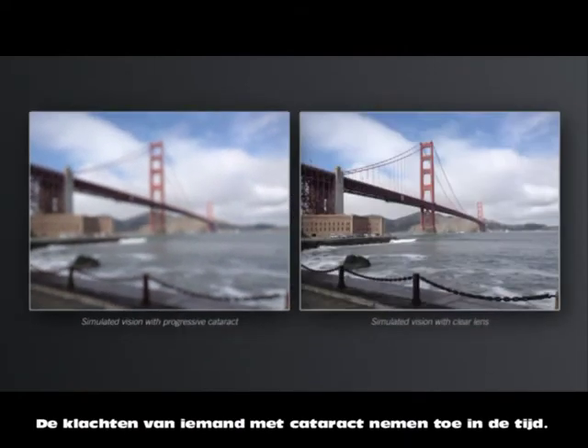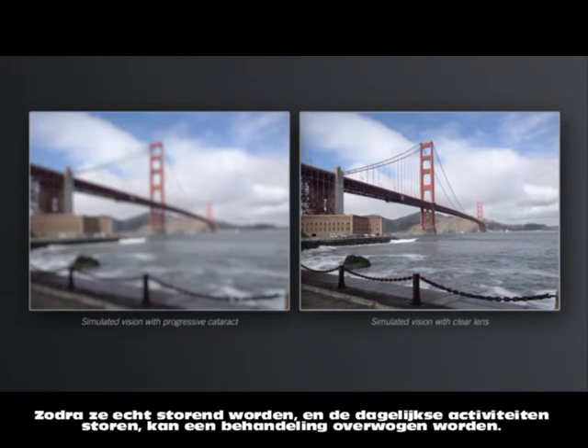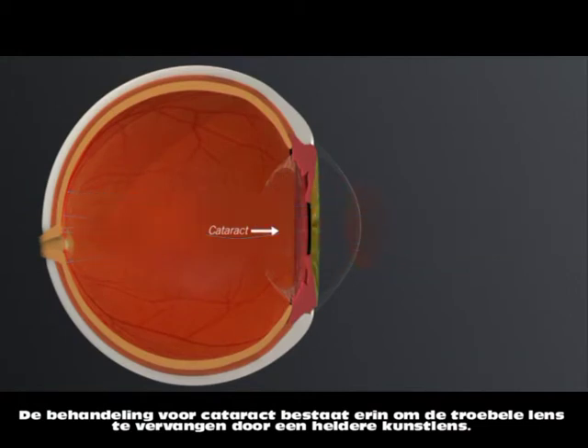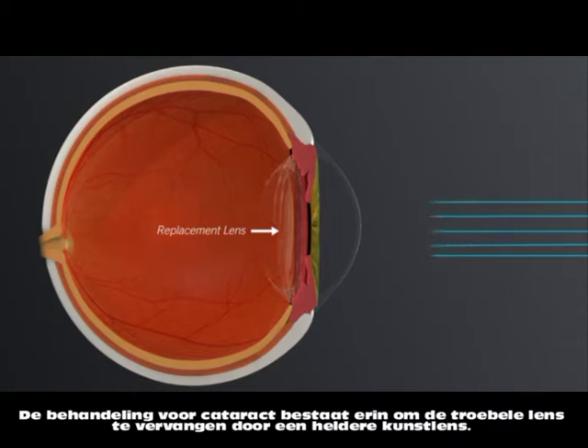These visual disturbances from cataracts are progressive, and when they become bothersome or limit your daily activities, it's time to consider treatment. Treatment for cataracts involves removing the cataract and replacing it with a clear lens implant.